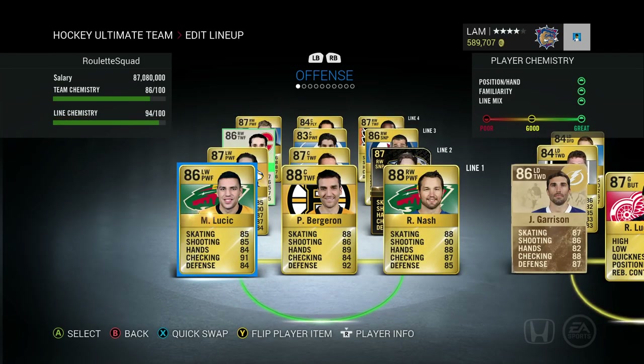We want to get our chemistry up, get some more shutouts, keep winning games, and pick up some more superstar players to replace some of the 83-84 overall players still on our team. Anyway, we're gonna get started on the first game — let's get it going, let's continue that streak and see if we can win.